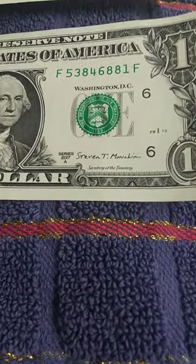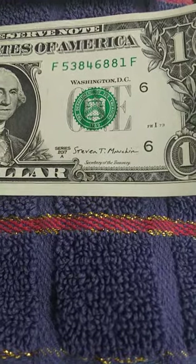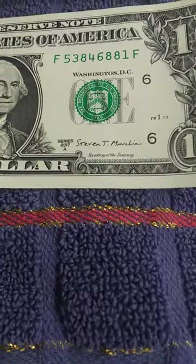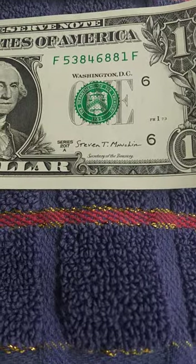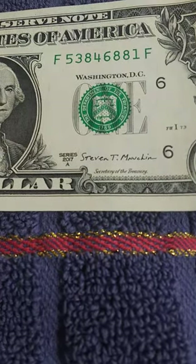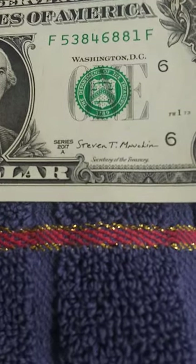I always check my wallet and save the coins that come into the house. Yesterday I noticed something unusual in my wallet — I saw serial number 6881F, and then immediately behind it was 6882F, and looking a little further I found 6883F. So I ended up with three one-dollar bills in consecutive order. Obviously they came from the same place, out of the same bundle.